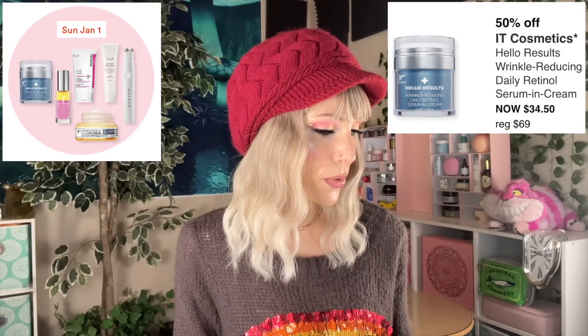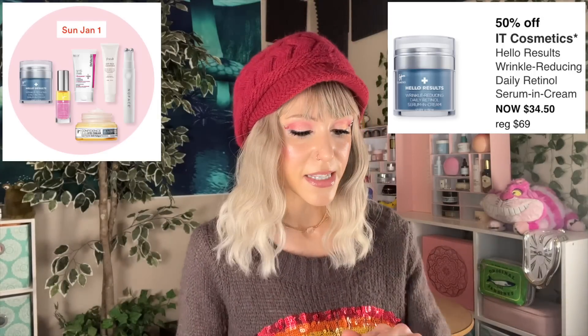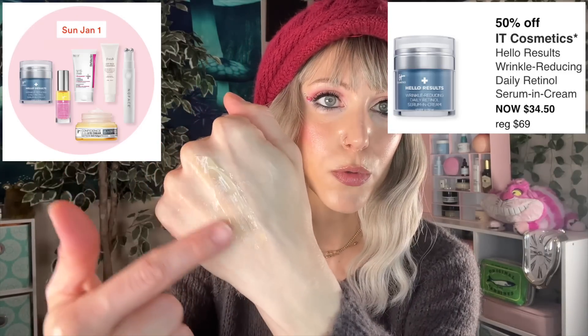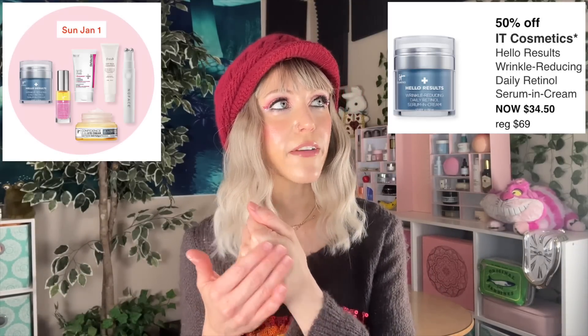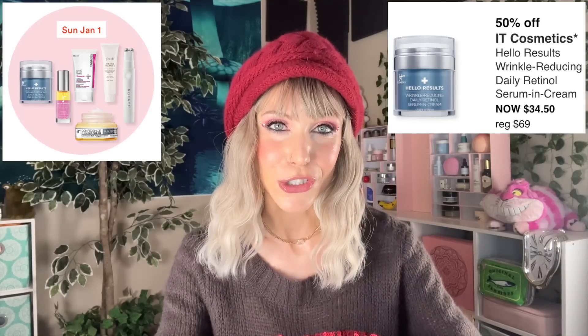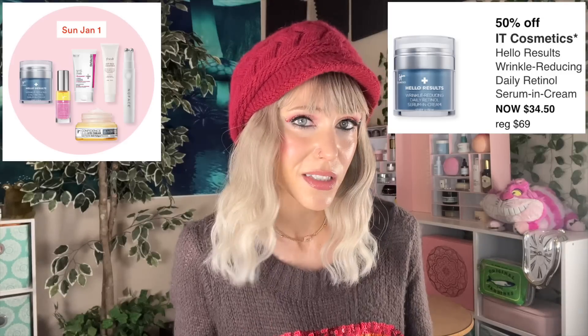We also have a couple more It Cosmetics products. The Hello Results Wrinkle Reducing Daily Retinol Serum in Cream — I've only tried a sample, but it's a nice, creamy serum. They say it uses a blend of encapsulated retinol, which is a slower release, as well as free retinol for immediate delivery. The idea is you get immediate retinol into your skin upon application, then a slower release through the night. My main concern is that I really want to know the percentage of retinol so I know where I am in my retinol journey. My favorite retinols will always disclose the percentage. Overall, in terms of cosmetic elegance, it's a nice product.